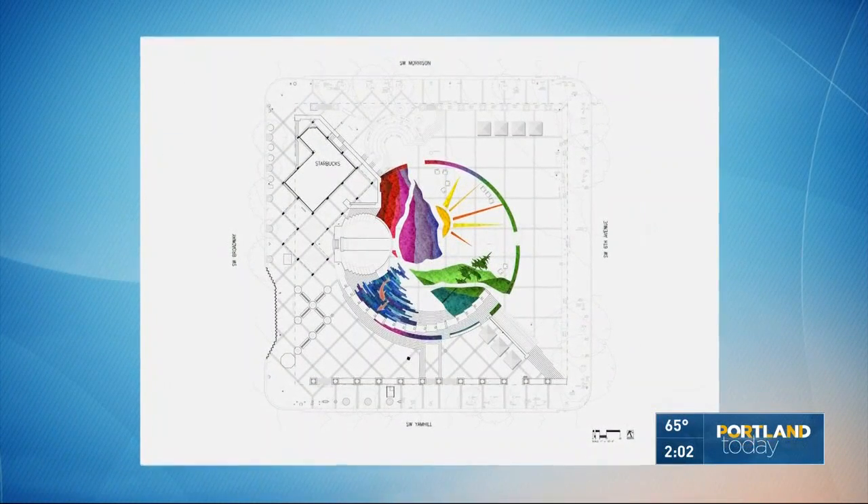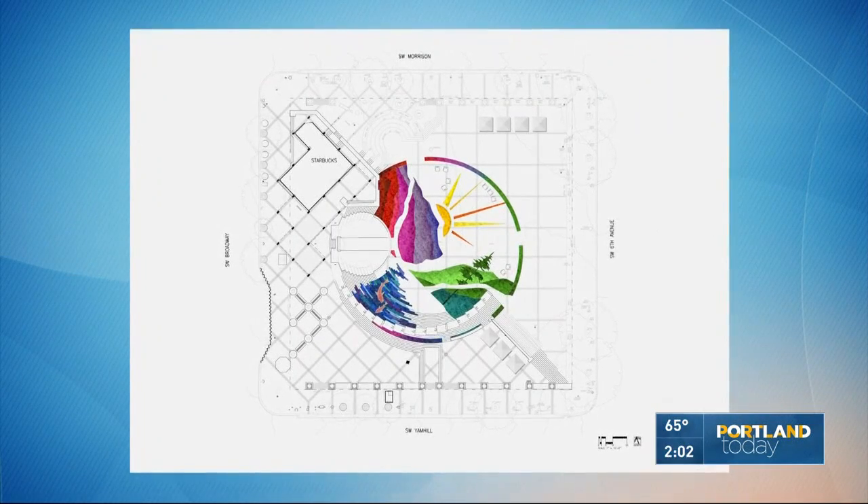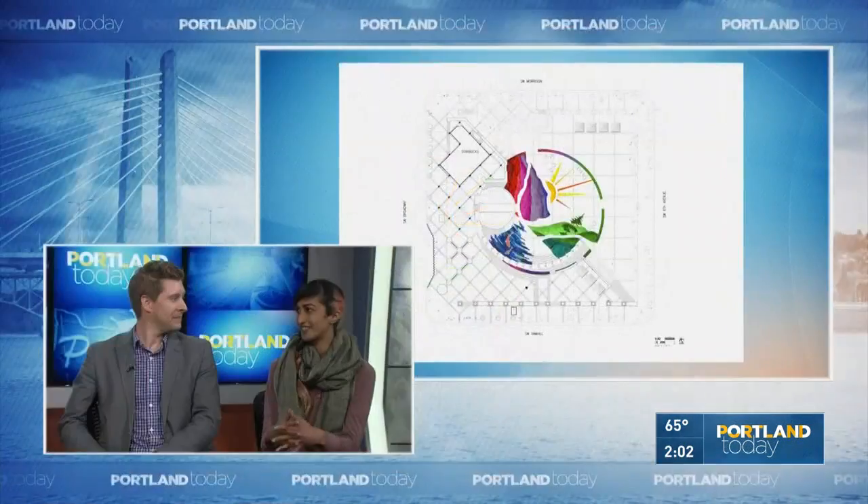The Columbia River Gorge is like our backyard, just like Pioneer Courthouse Square is our living room. So we wanted to kind of merge those two ideas of public space.